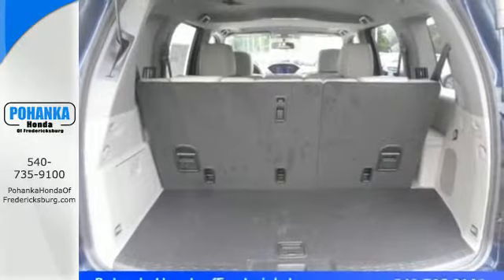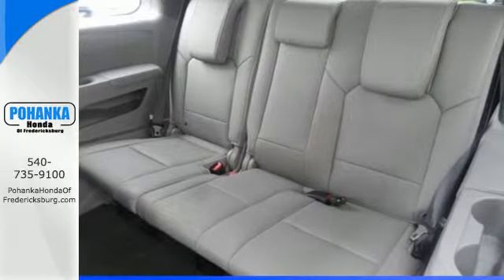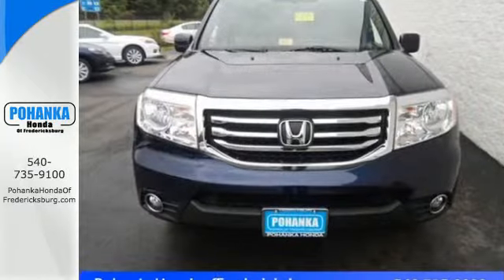For decades Honda has been a name you can trust, and the legacy continues with this well-balanced Pilot. See it for yourself today.